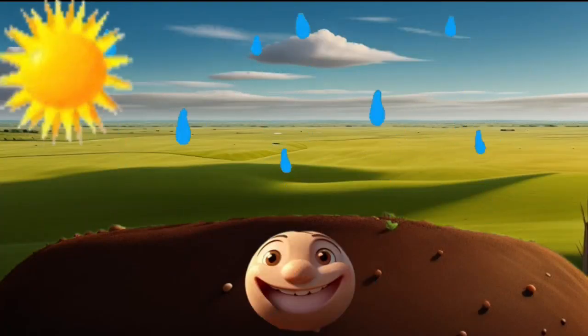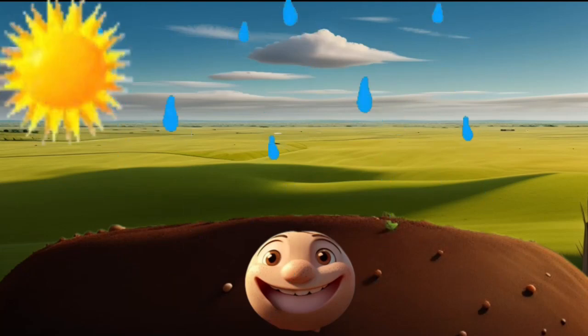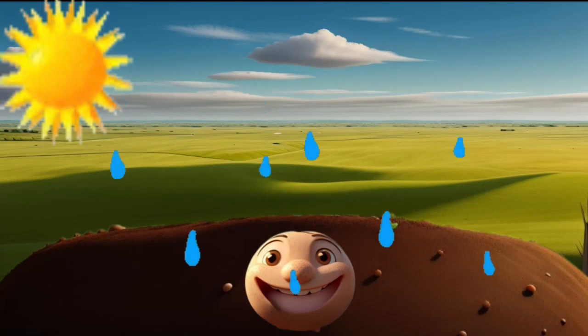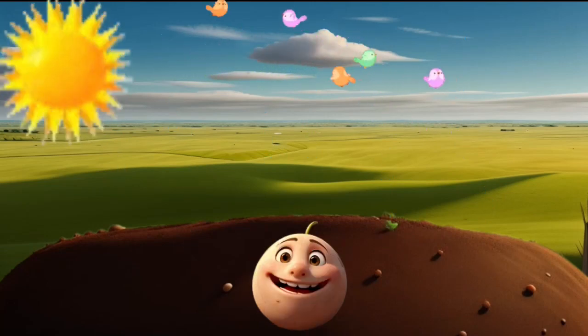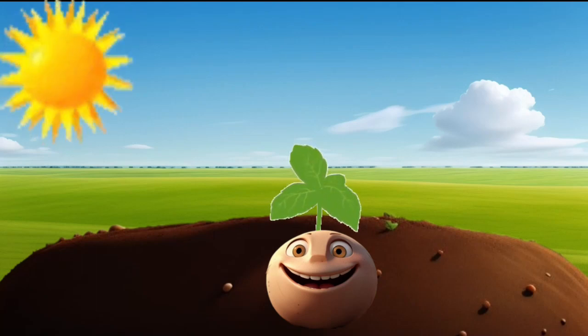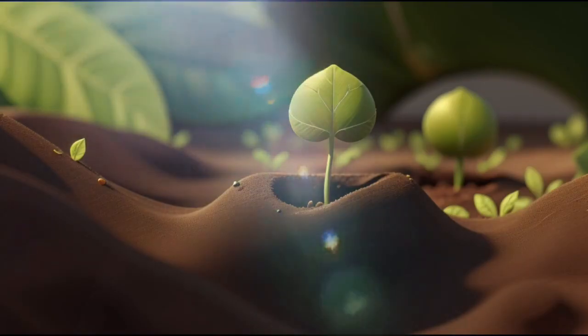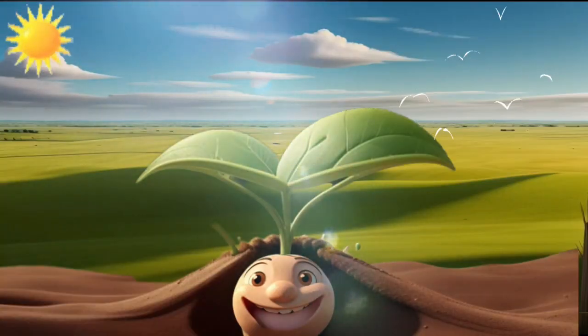One sunny morning, the magic happened as the raindrops gently kissed the earth. Sprout decided it was time to begin an incredible adventure. With a determined spirit, Sprout pushed its way out of the seed coat, sending its very first shoot upwards. Hello, world!